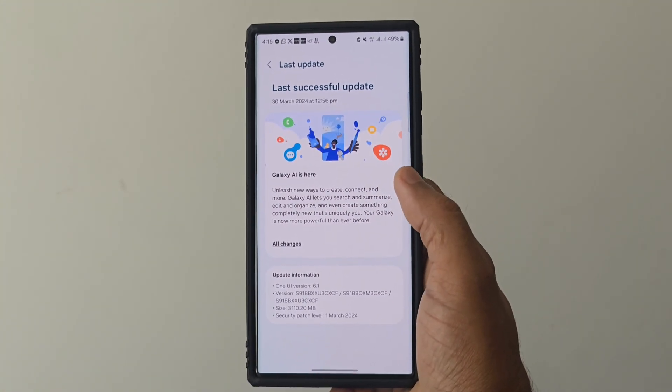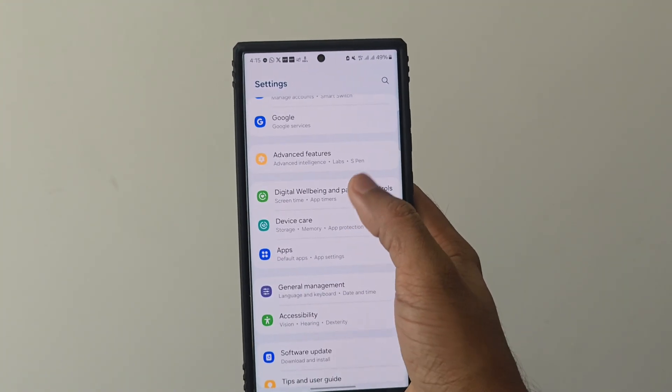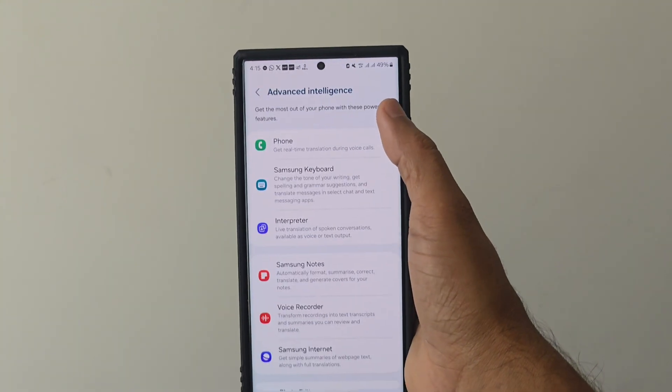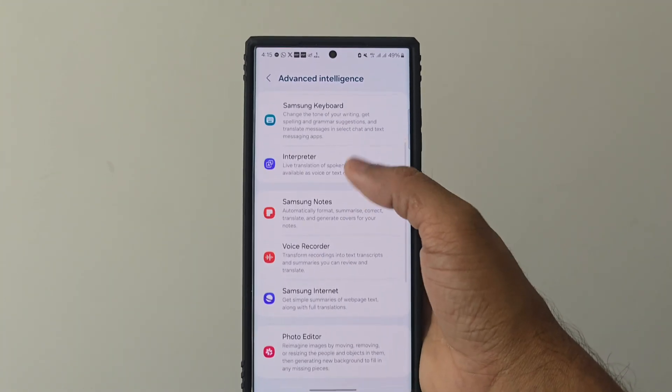So now the S23 Ultra is an AI phone, and we find all those features which we found in the S24 Ultra. As you can see, in Advanced Intelligence we find all these top AI features right here.